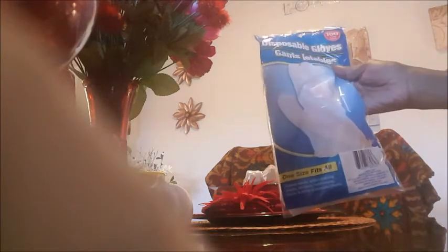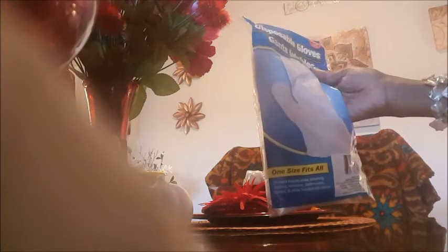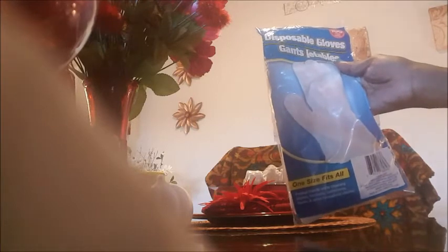I got some disposable gloves — they didn't have the ones I normally buy so I was forced to get these. They're just plastic, one size fits all. I know they don't stay on too good but we're going to have to deal with them for a minute — there are a hundred in here.